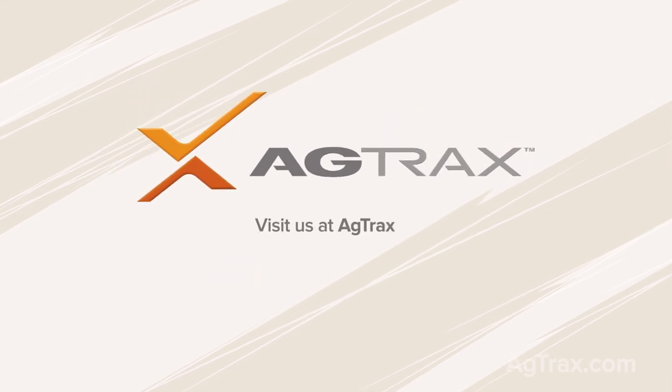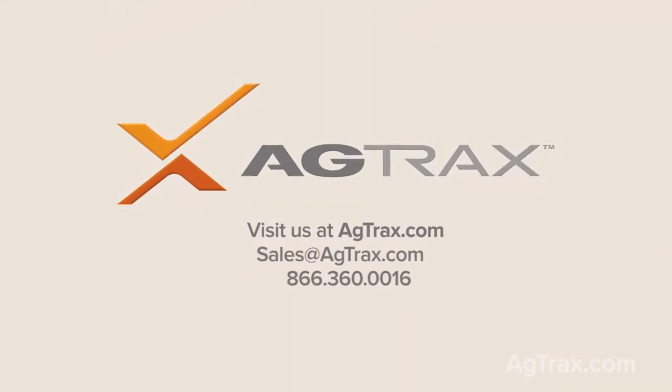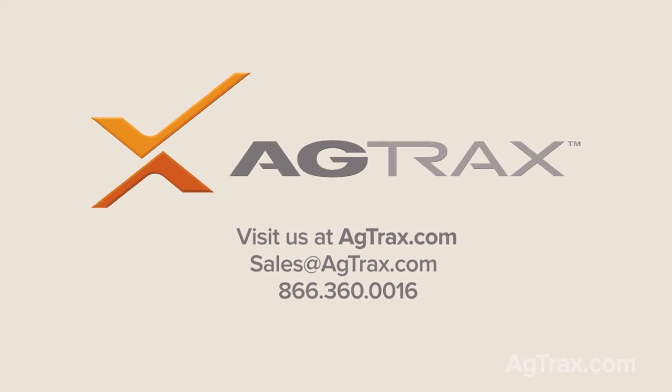Visit us at agtrax.com or contact us today to take advantage of the innovative solutions you've been looking for.